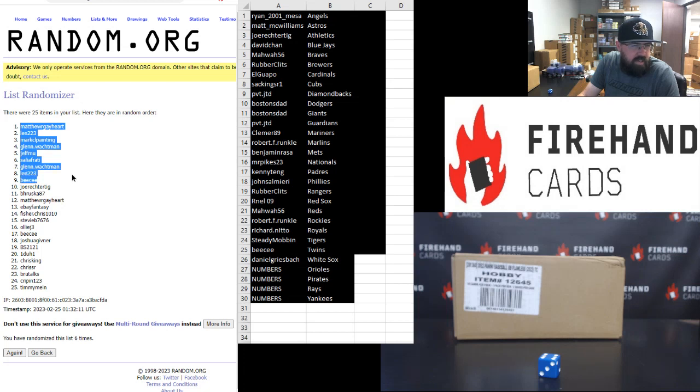Glenn Walkman, 7. Len, 8. BC, 9. Joe Rector, take 10. B.A. Truska, 11. Matthew R. Gayhart, 12. eBay Fantasy, 13. Chris Fisher, 14. Stevie B., 15. Ollie J., 16.